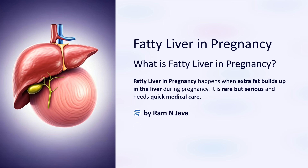This video will explain what is fatty liver in pregnancy. Fatty liver in pregnancy happens when extra fat builds up in the liver during pregnancy. It is rare but serious and needs quick medical care.